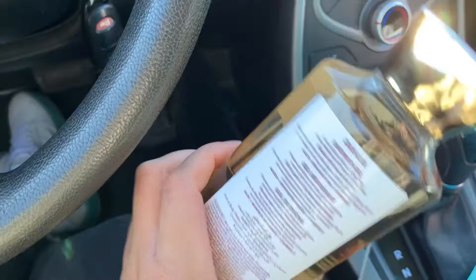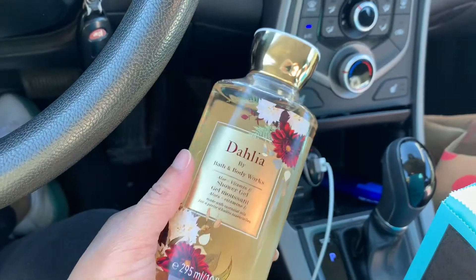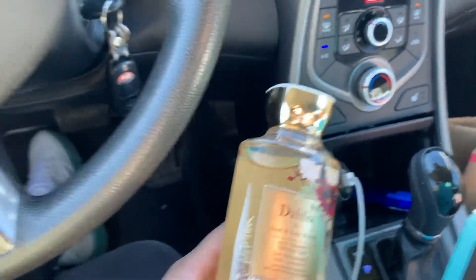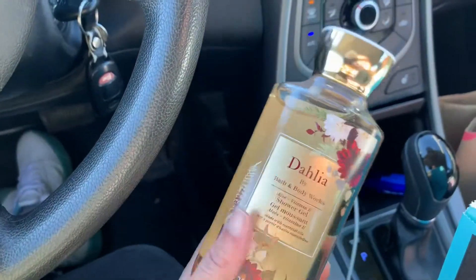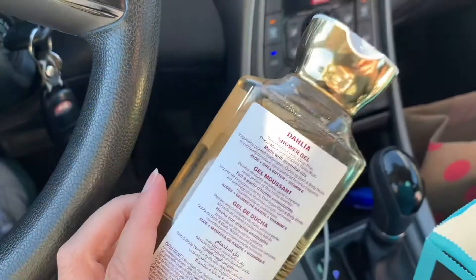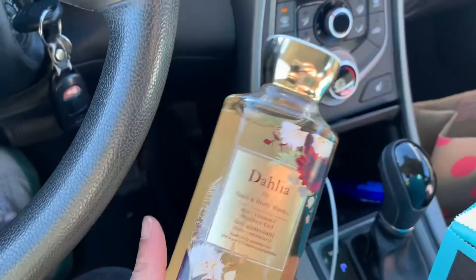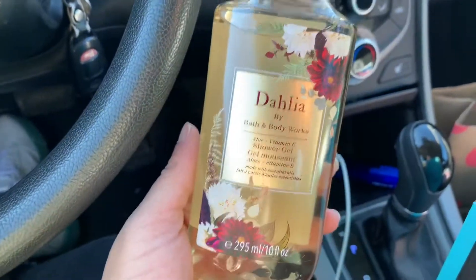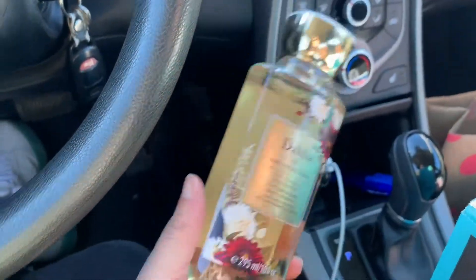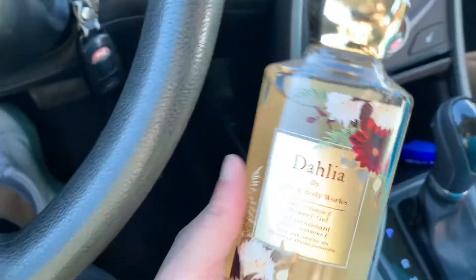I got this Dahlia body wash. Y'all need to buy this. I paid full price — $13.50 — for this. The rest was $3.95. This was not on sale. I was going to pick up A Thousand Wishes because that's my signature scent, but I decided to get this because I've never tried it before. When I say this smells so good — people were not lying on the internet. The scent notes are Velvet Dahlia Petals, Crisp Pear, Perlene Musk, and Whipped Tonka Bean. I'll be using this sparingly because I never paid full price for a body wash before.